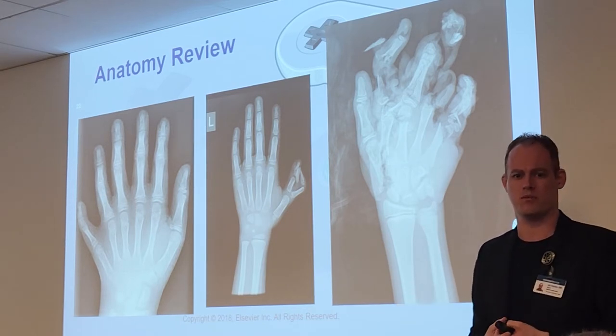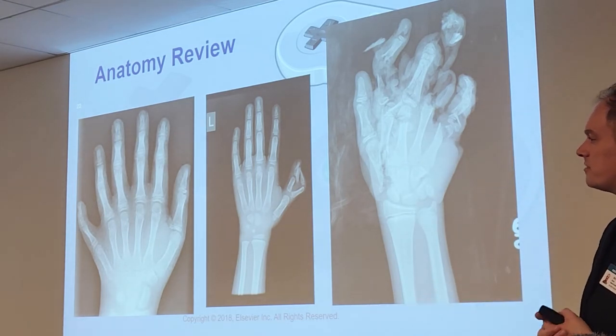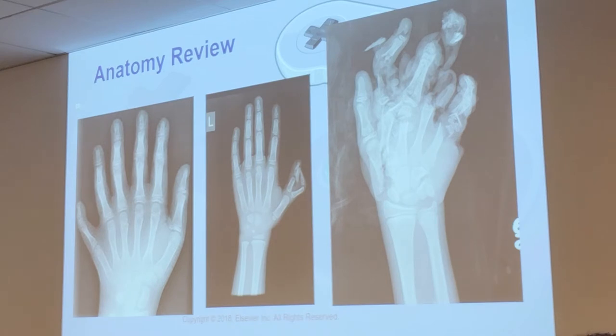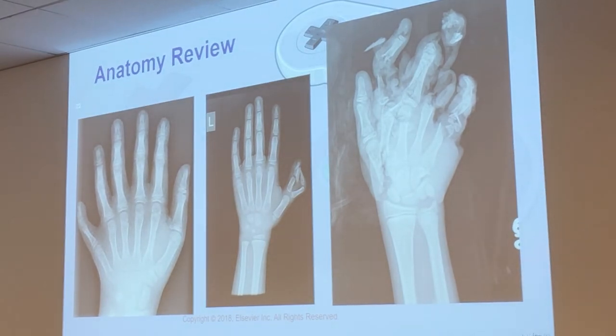Some patients come from other countries without the technology to detect these things, so they don't notice until it's too late. Some parents are told they can terminate and choose not to; the baby is born with extreme deformities and can't survive. It's really sad to see. Anyway, let's get back to upper extremities — we'll talk more about this when we get to pediatrics.